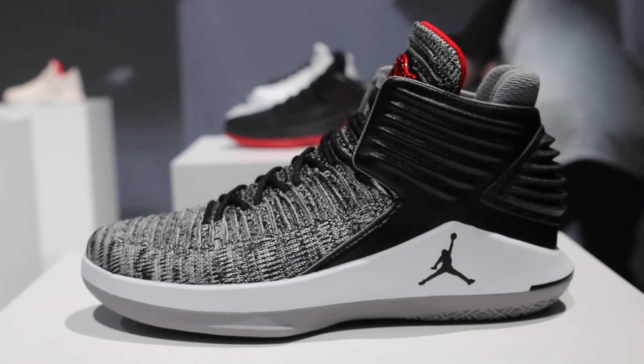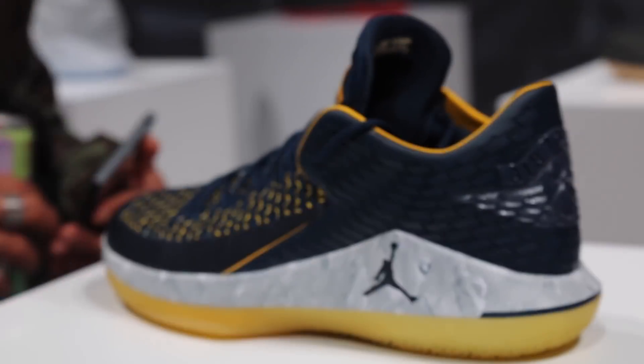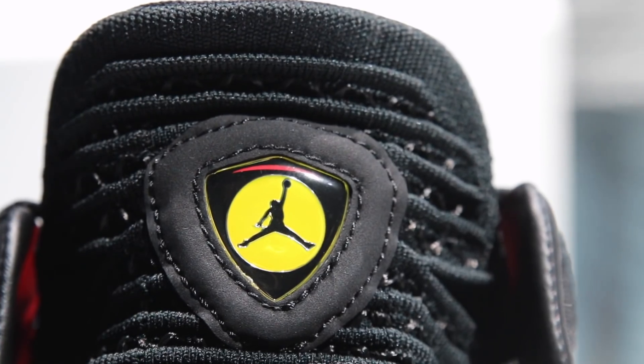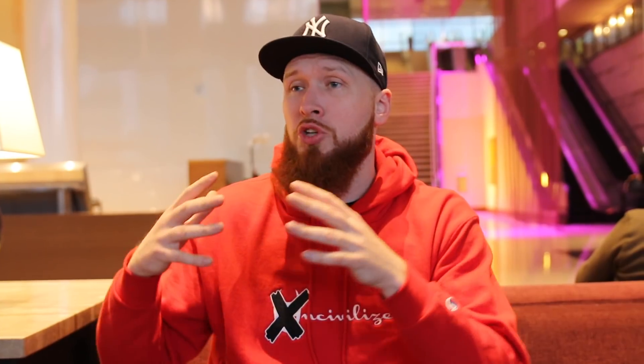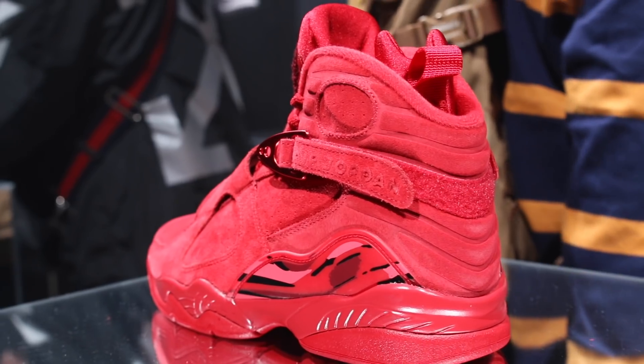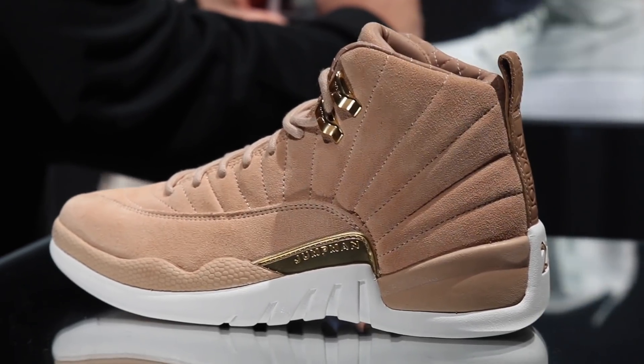They had a ton of Westbrooks, a ton of 32s — really dope colorways with a lot of storytelling woven in, and those were really, really cool. They also had a whole women's section where they've got a lot of really dope stuff going on for women, and that was kind of exciting.